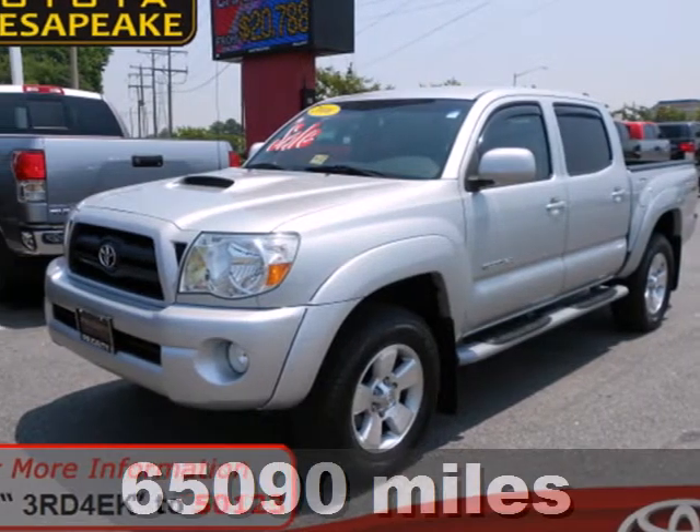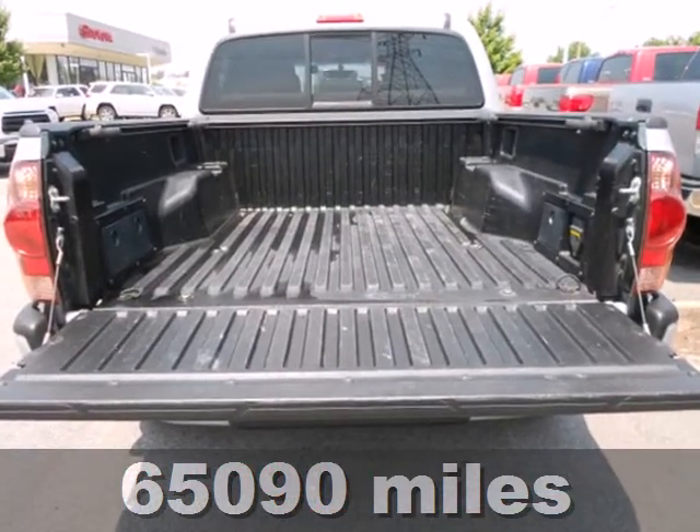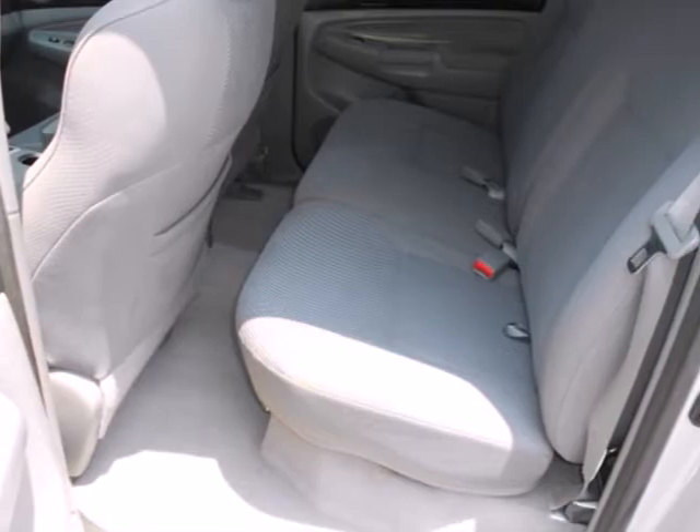It's a 2006 Toyota Tacoma. Features include a rear-step bumper, rack and pinion steering, anti-lock brakes with vented front discs and analog instrumentation with a tachometer.